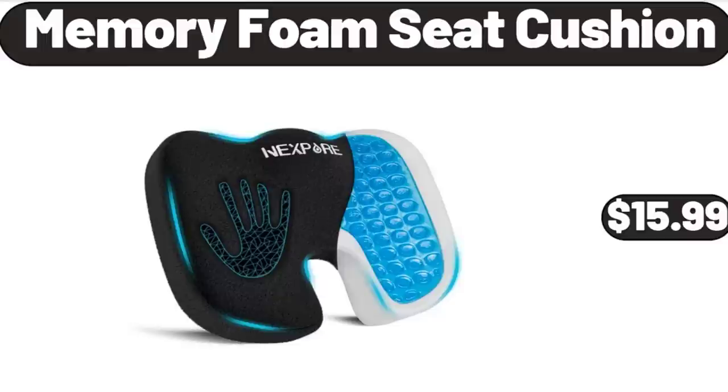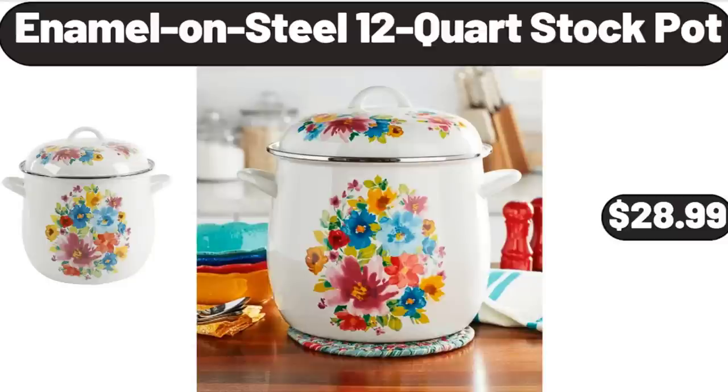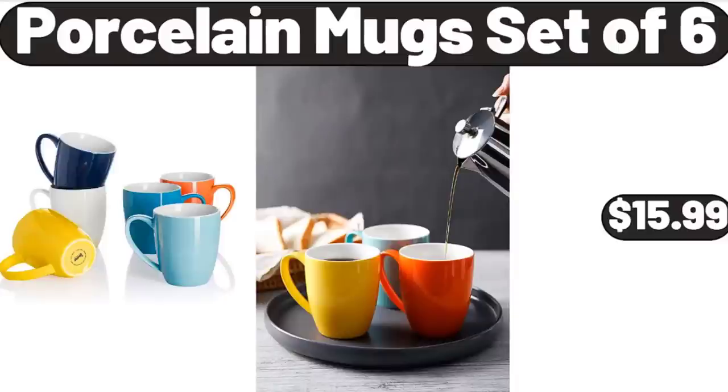Memory Foam Seat Cushion, $15.99. Enamel on Steel 12-Quart Stock Pot, $28.99. Porcelain Mugs Set of 6, $15.99.